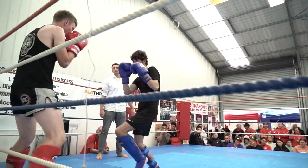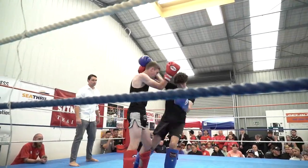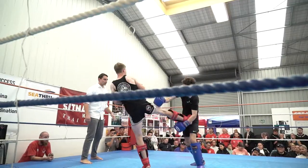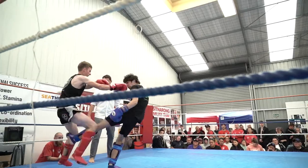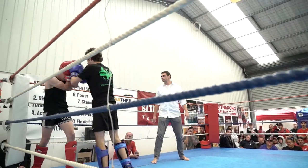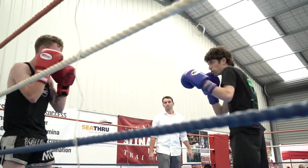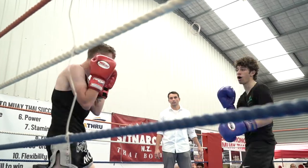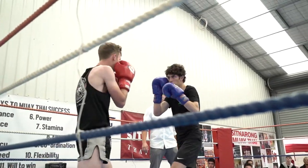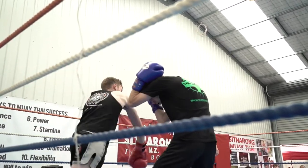These two guys have a very similar build. They jab the same, but I think Oliver's cross is a bit stronger because he will step towards Logan and throw his cross with his body weight in it. I held pads for Logan before and this big mama hook is the strongest punch Logan can throw — I think he should use it more often. He missed this one.